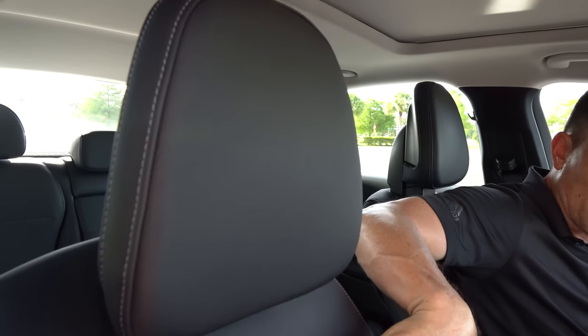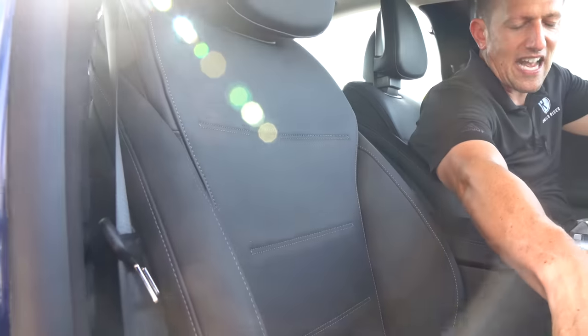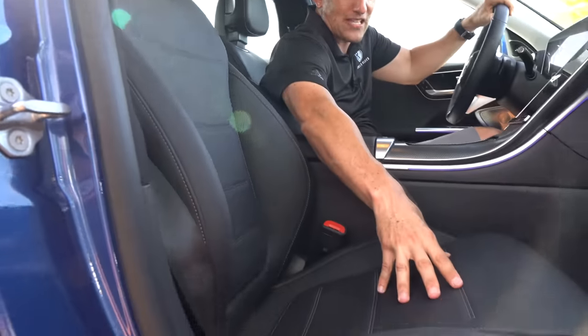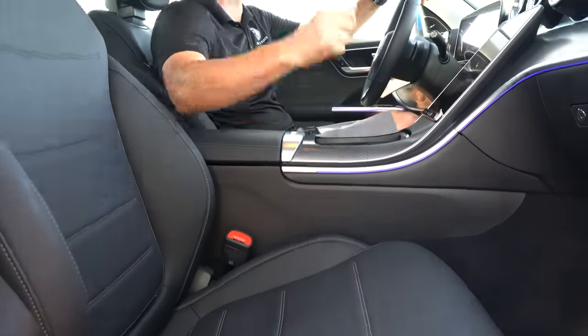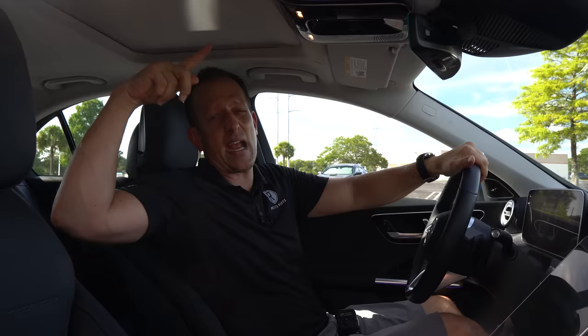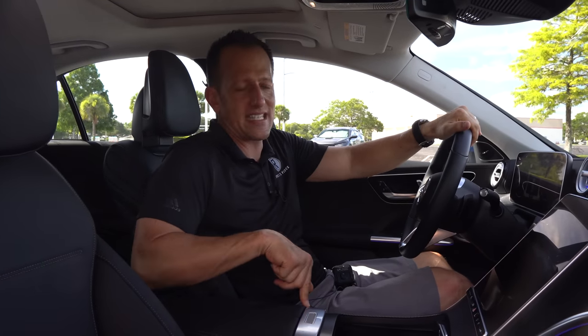Leather everywhere with nice stitching all the way down. You got a unique style to the materials in here — power assist for the passenger and the driver. The cherry on top is that little bit larger than standard-size sunroof. I would like to see a panoramic sunroof, so that's going to be a zonk. And definitely at $57,000 — where are my ventilated seats?